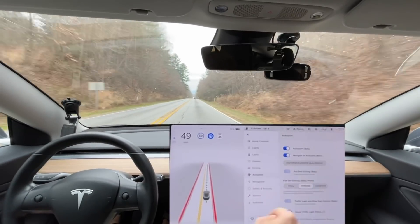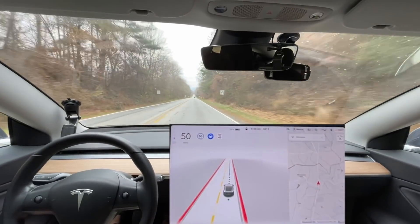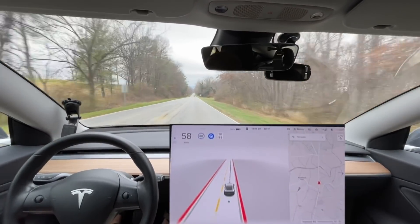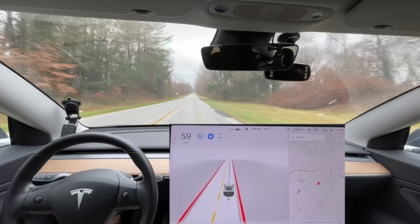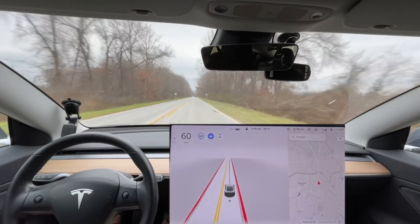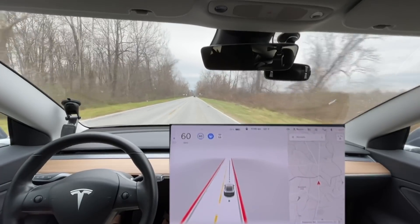Just so you know, we're on the average driving profile here - that's my preferred based on testing. Assertive just makes dumb mistakes where it cuts out in front of traffic for no reason, or it's just stupidly assertive to the point where it's cutting far too close. Mild is just like - it sees a car coming and creeps out in front of the car, going super slow, hoping that car stops for us. Average is obviously in between the two. It seems to be closest to my driving style.